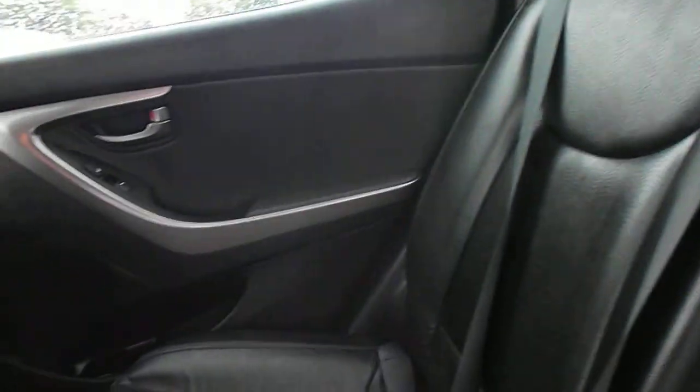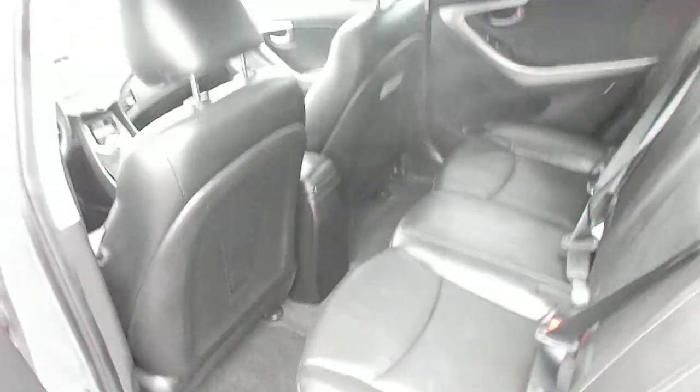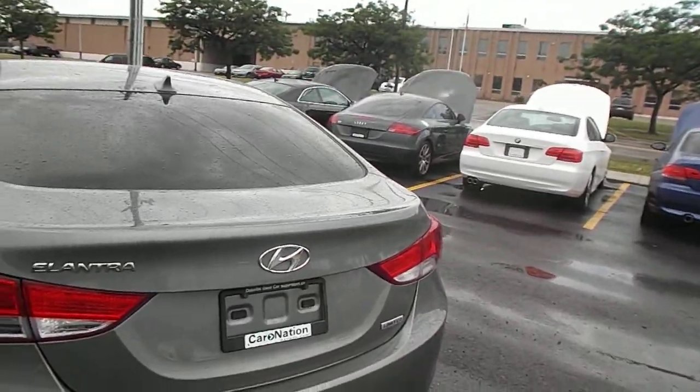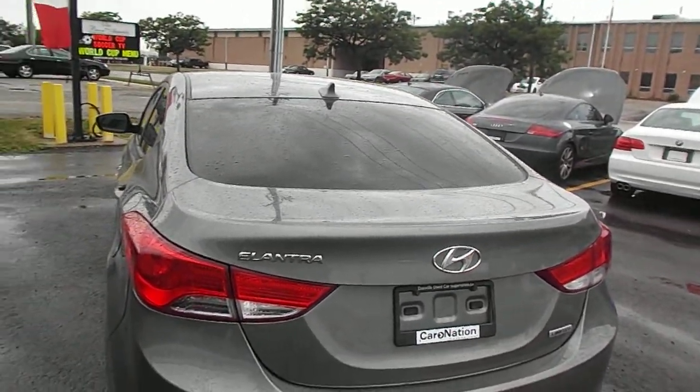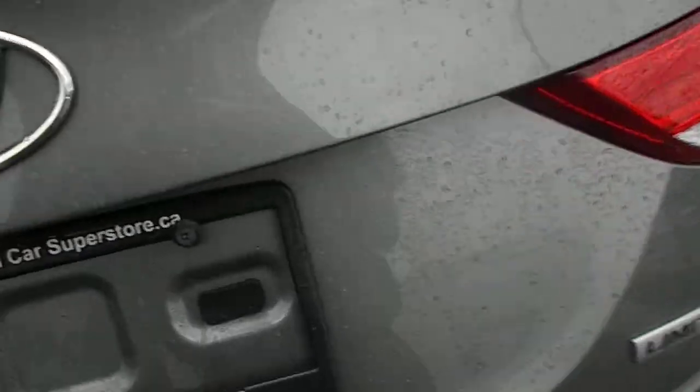The power windows in the back as well. You do have the armrest for the back passengers, which is a nice feature. You have the Limited badge on the back Hyundai Elantra, you do get two keys, and you have this nice big trunk area. You can fold these seats down as well so you can put more stuff in.